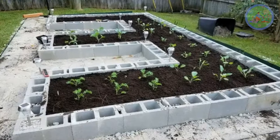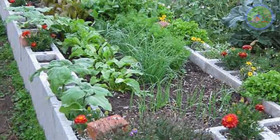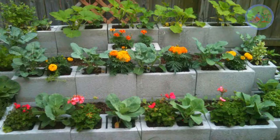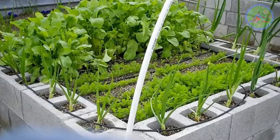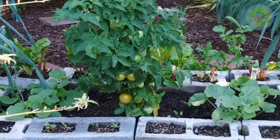Garden beds can be built with cinder blocks, and may be fine for flowers or ornamental plants, but avoid growing vegetables, fruits, and herbs. Toxic materials found in fly ash can reach from the cinder block into the soil and then into the food. Still, some people grow vegetables and strawberries in cinder blocks, but it may not be good for health.